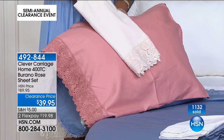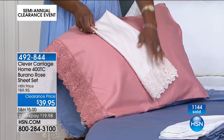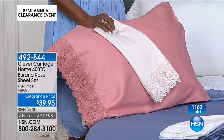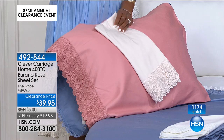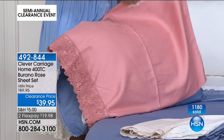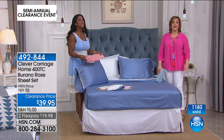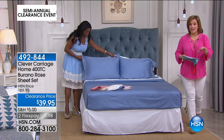Let the best designers on the planet, like Kim and her contemporaries here at HSN, help you appoint your home in an inexpensive way during bedding clearance. If you've ever bought anything Clever Carriage, you know the quality. I trust Kim Isaacson — she's funny, self-deprecating, honest, smart as a whip, and she loves what she does. She chooses things that speak to her heart and to history. 492-844 is your item number. This is $19 on a credit card — over 55% off today. That beautiful rose color will be the first to go.